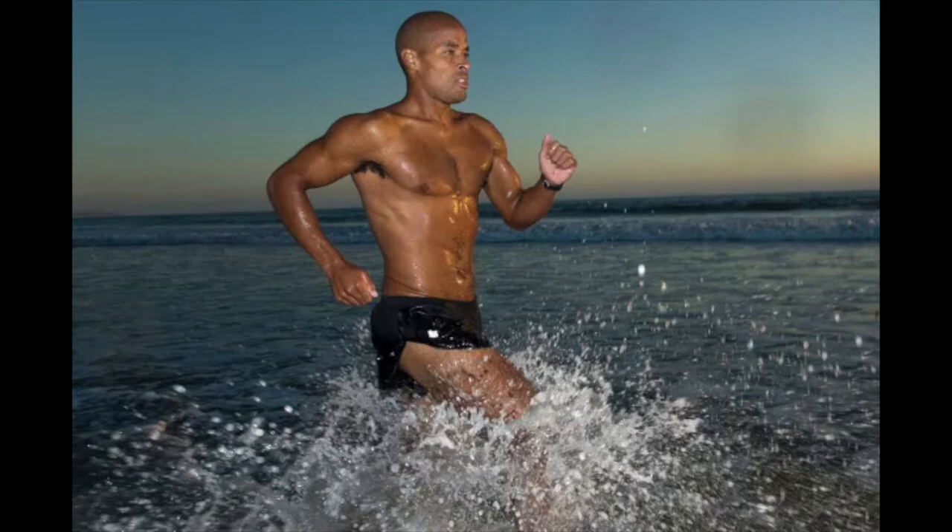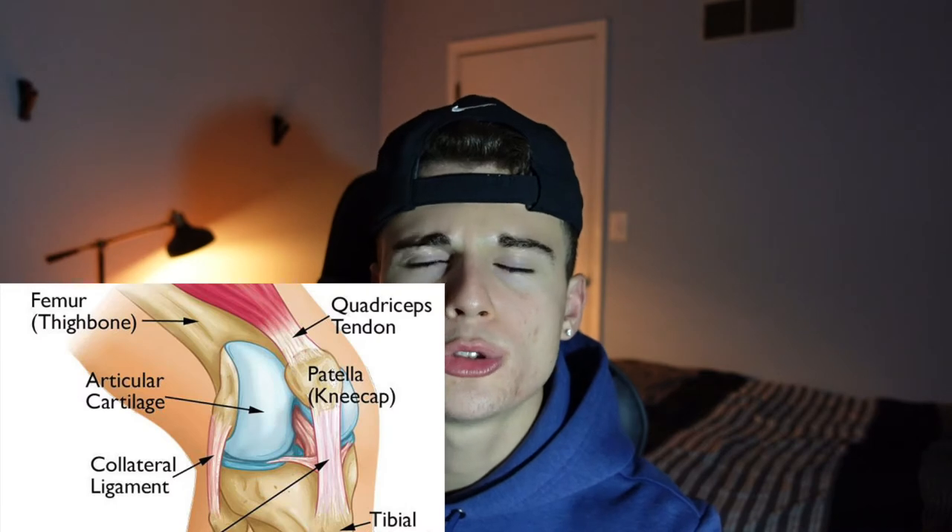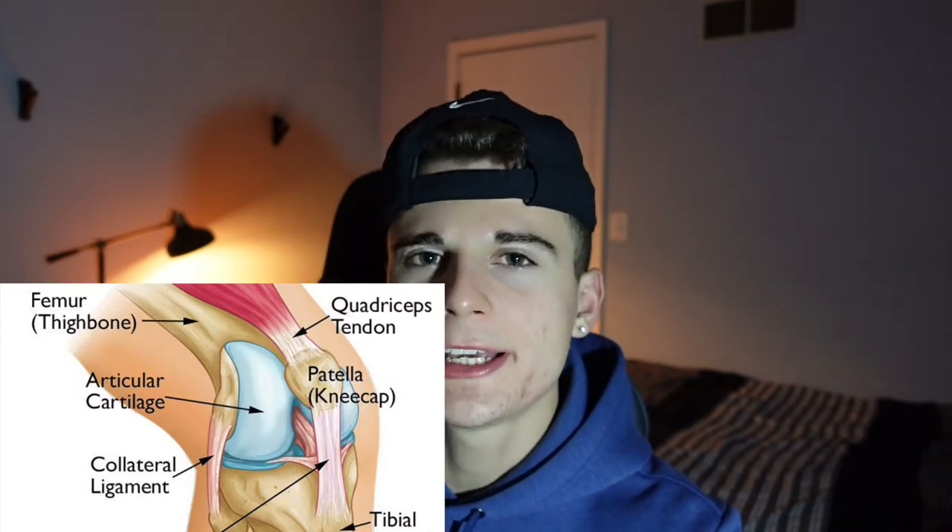Runner's knee is an injury that a lot of runners experience, or at least know someone who has. I personally experienced it twice. The first time was when I really started running my freshman year in college, and recently a friend of mine got runner's knee after getting inspired by David Goggins and going all out. That's really what happens when you put a lot of miles on a body that's not used to it.